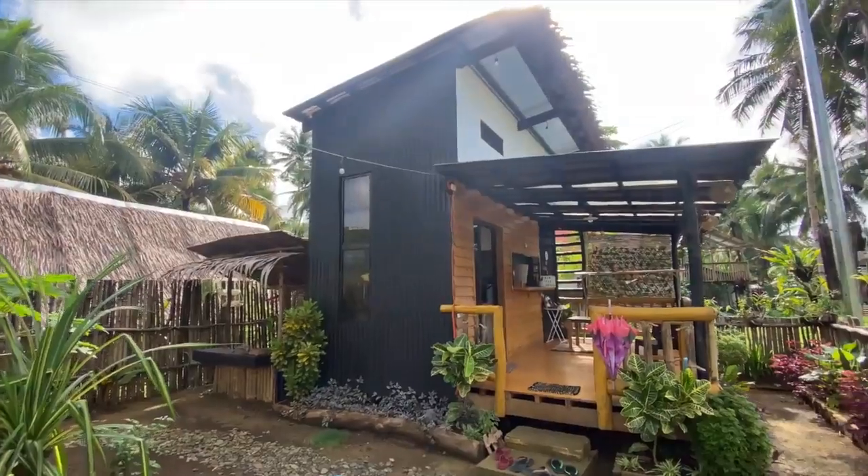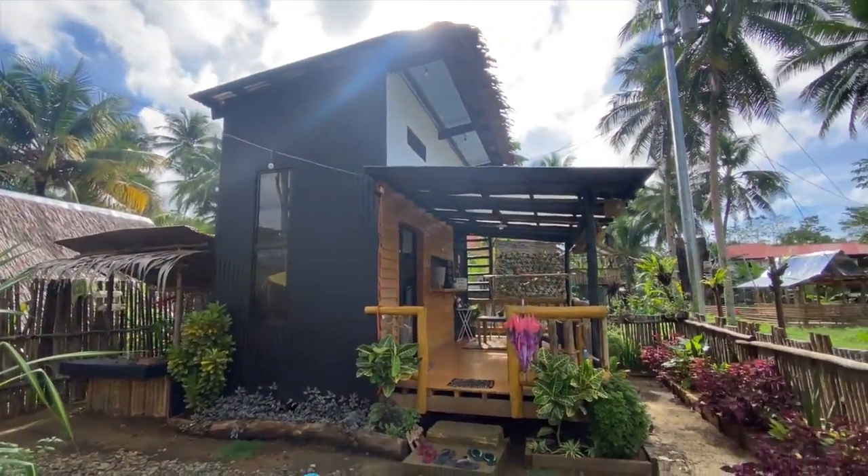Not only does the design look beautiful and it blends in really nicely, it's truly a sustainable house. He gave me the inspiration for this stuff. He showed me that this was possible.